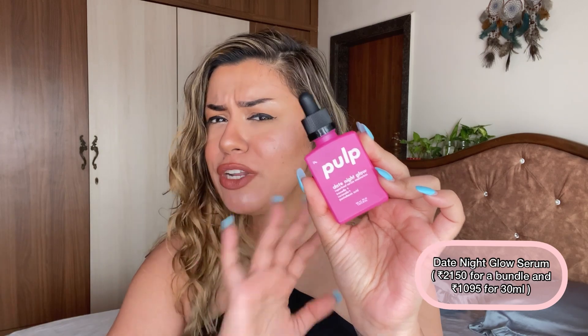My second favorite is this one right here — the Date Night Glow. I'm pretty sure you've seen this all over Instagram; a lot of my blogger friends also rave about it. I was so intrigued and really wanted to know what all the fuss was about. Luckily Pulp reached out to me — I was anyway planning to buy it — and this lives up to all the claims. It deserves all the fuss because it is one of the most effective lightweight serums you can easily incorporate in your skincare routine.